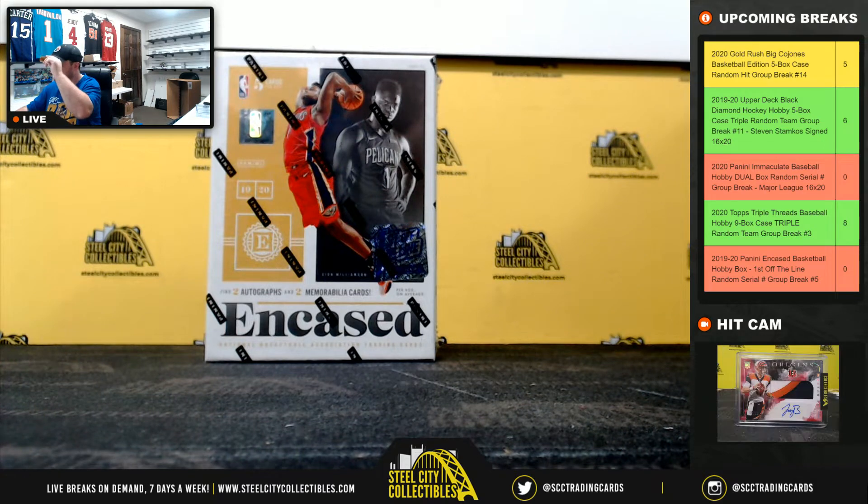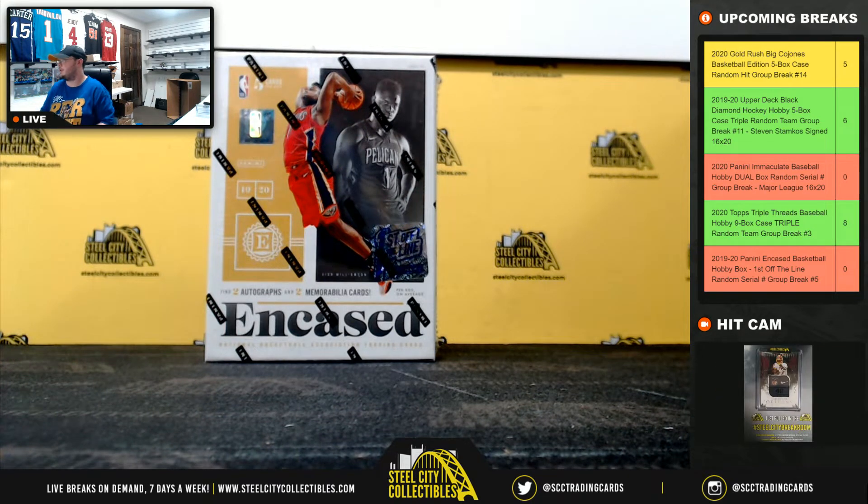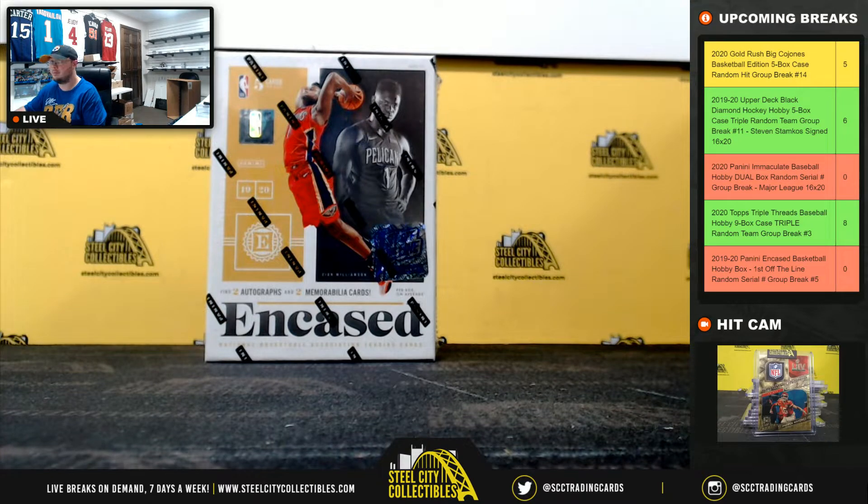Alright everybody, next breaks our 2019-20 Panini Encased Basketball. First off the line box, random serial number group break, number 5.